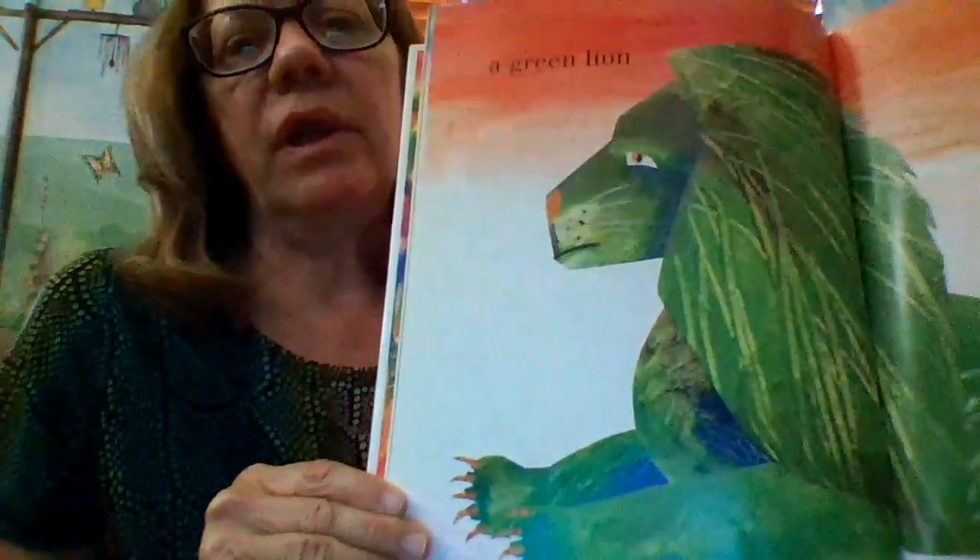And this pose will come next. Do you think he's ever going to paint a brown animal? A green lion.